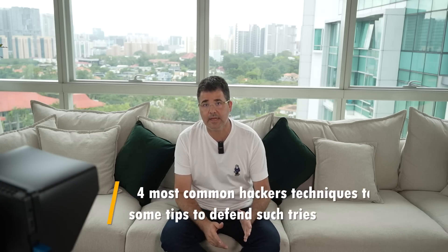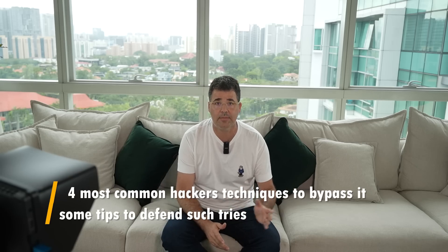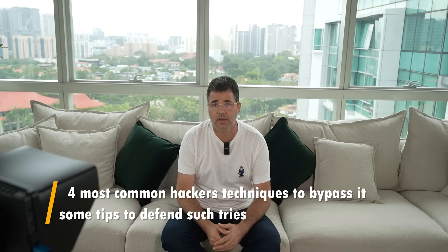Yet, like everything good in this world, there are also some dark sides that try to exploit it. Now I would like to talk about the four most common hacker techniques to bypass 2FA, along with some tips to defend against such attempts.